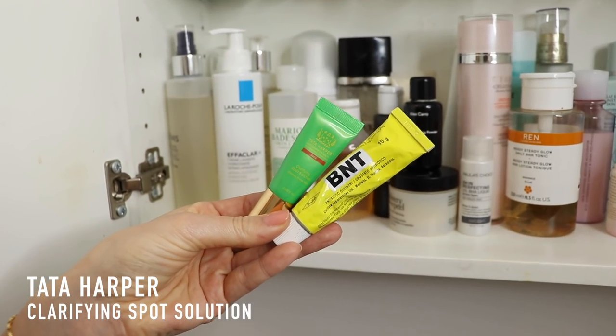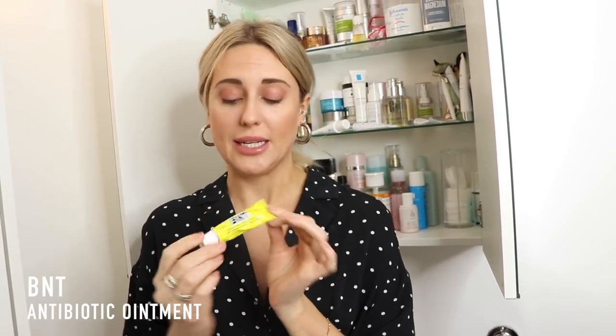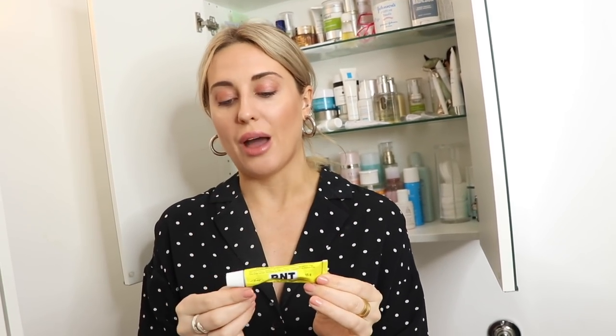I get breakouts now and again, like anyone. I treat them with two products. This was recommended to me by Emma of Lolita Says So, a great skincare blogger. This is the Tata Harper Clarifying Spot Solution — I just take a teeny bit and put it on the spot if it's not that angry. For spots that are really, really angry and aggressive, I have a little secret. I've been using an antibiotic ointment for about five months on all my zits. I got it over the counter in the USA — you can't buy this without prescription in the UK. An antibacterial ointment is the perfect solution for a spot that is essentially bacterial, and they tend to clear up pretty quickly.